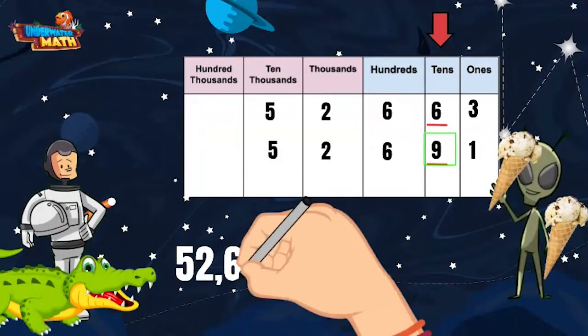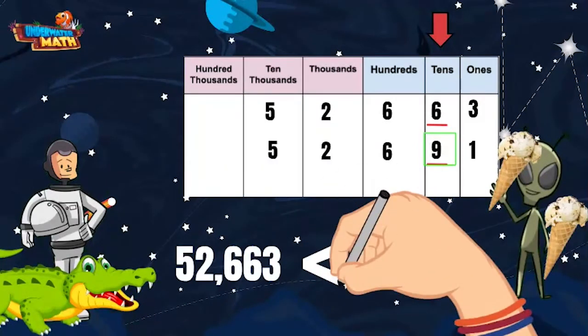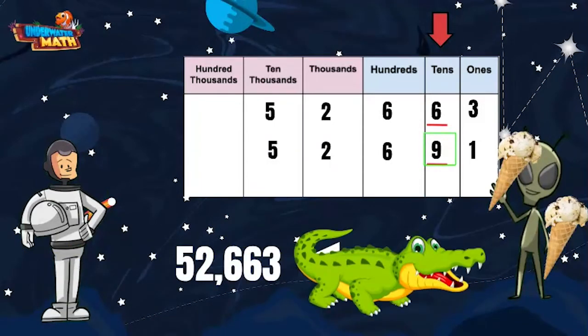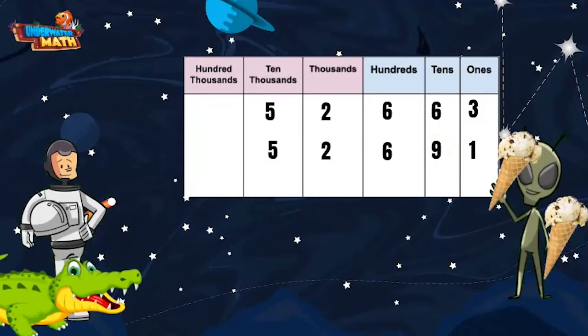We want the comparison symbol to open up to the larger number, because as we know the alligator always wants to eat the larger number. You want me to eat the larger number? Don't mind if I do! No, Ali, we talked about this — stop eating the numbers, we have one thing left to do with them. Oops, sorry — here you go.